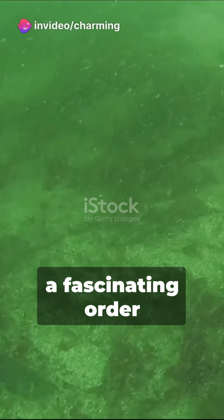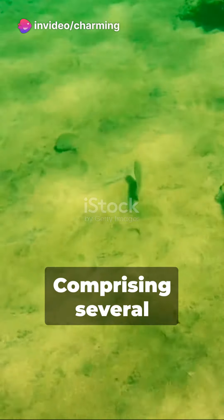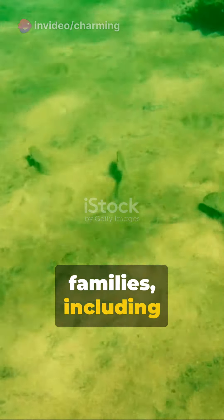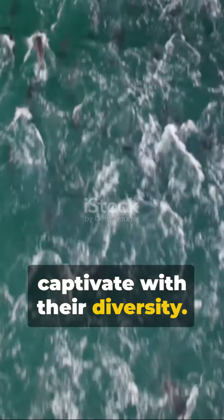Immerse yourself in the world of dogfish, a fascinating order of small sharks known as squaliforms. Comprising several families including Centrophoridae, Dalatiidae, and more, these creatures captivate with their diversity.